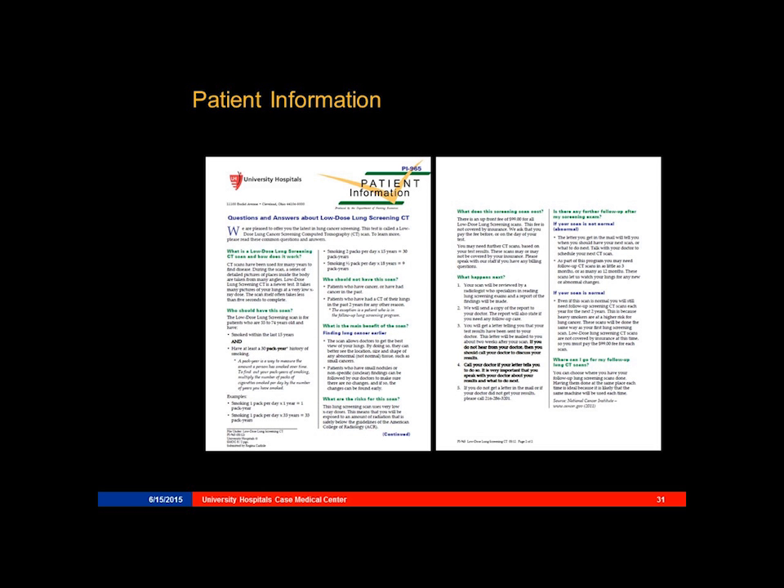Every patient is required to have a patient information sheet. We have developed a patient information sheet for our patients, and they receive this at the time of their scan.